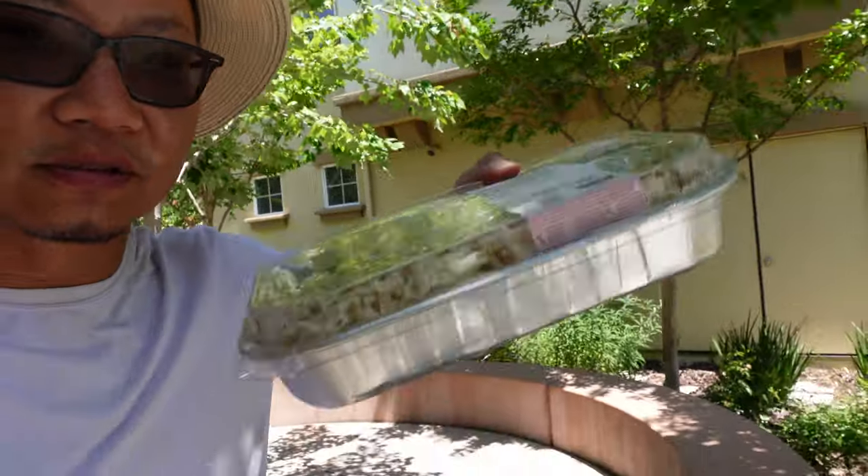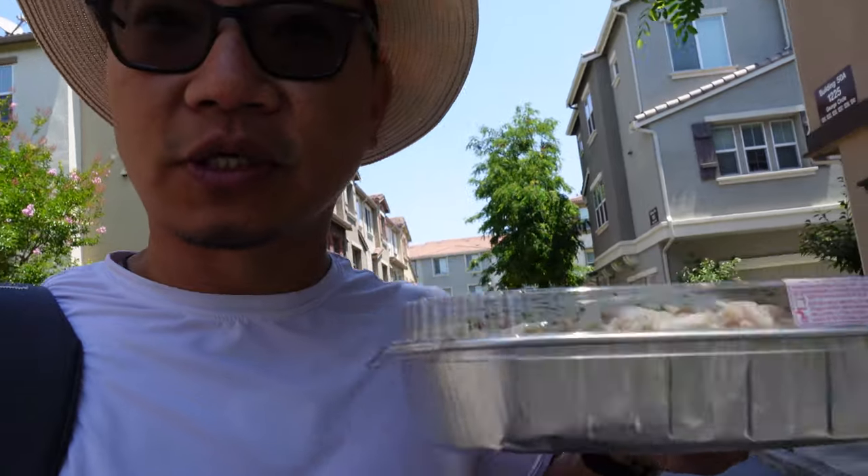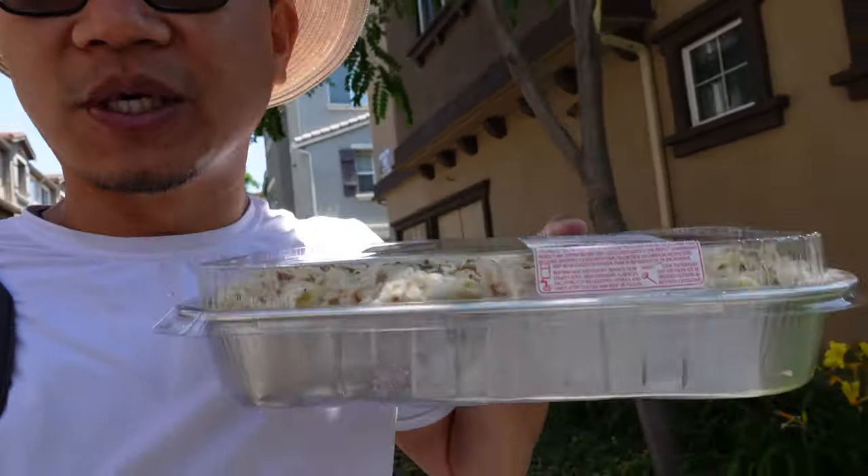We ended up getting cherries and these things — Chicken Alfredo. The chicken Alfredo from Costco is usually not as good as the one from Sam's Club. It's one of the few exceptions in food items. At Sam's Club they actually grill the chicken, so it tastes grilled — this one, not so much.